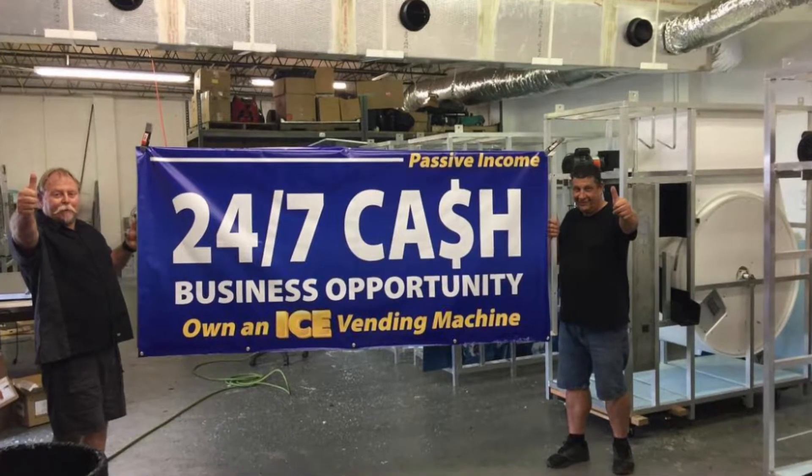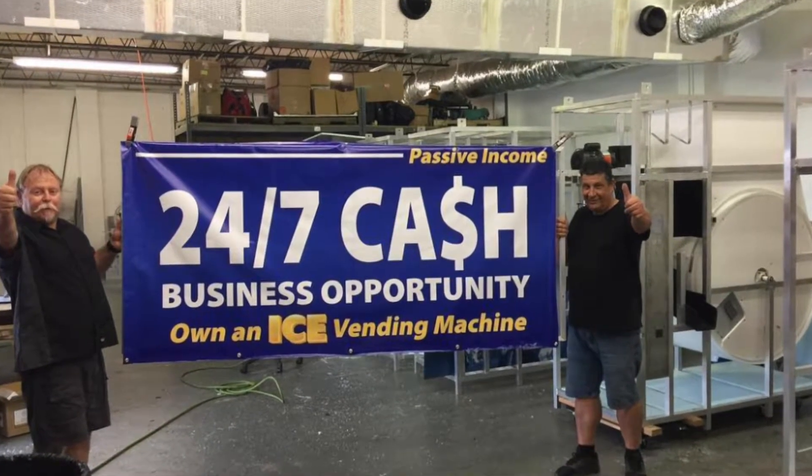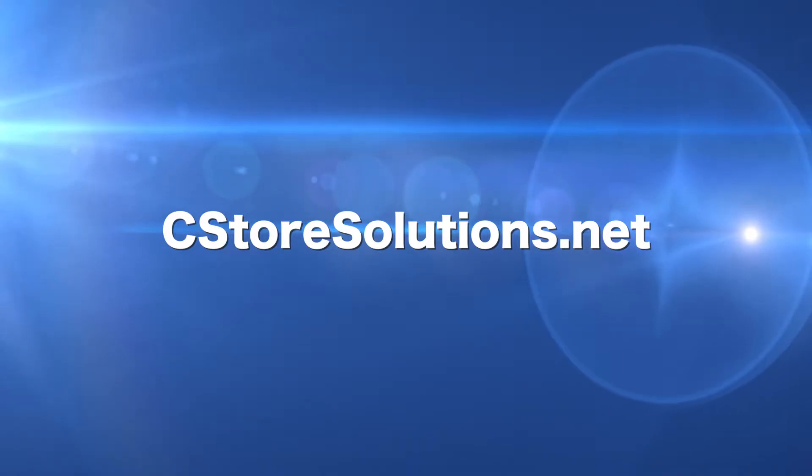There are no franchise fees, no annual license fees, and no maintenance fees. Log on to cstoresolutions.net to learn more.